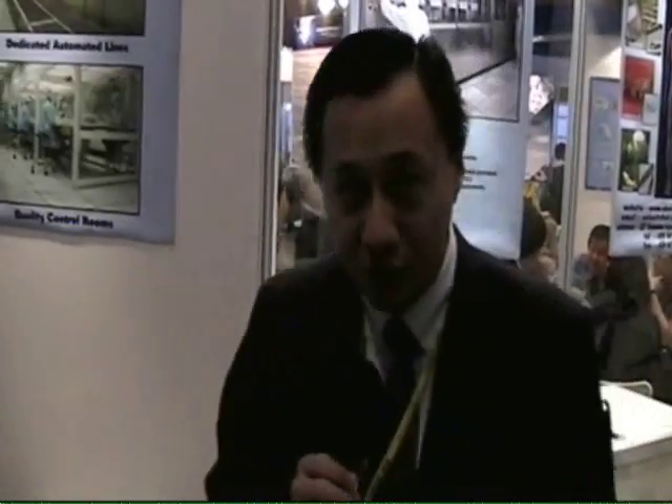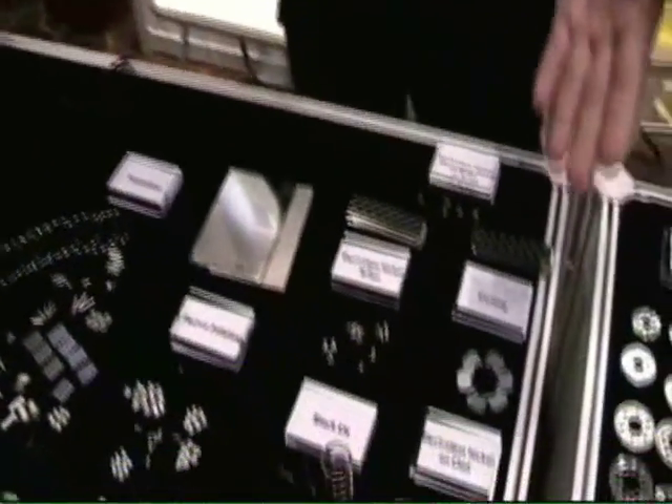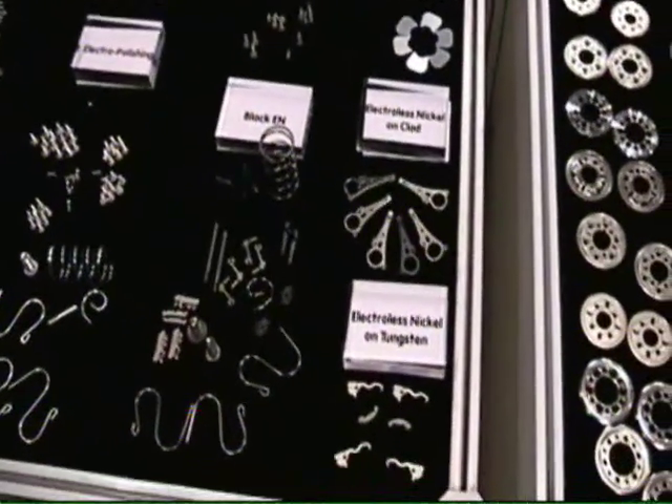The processes that we are handling at the moment — we can do electroless nickel on various types of materials like stainless steel, aluminium, and color steel. On top of that, we also can do other materials like tungsten, crack material, black EN, or Teflon.